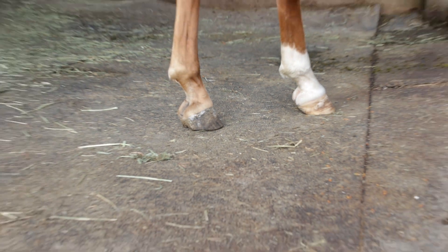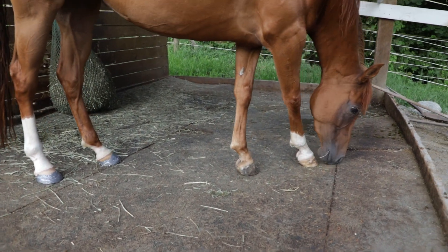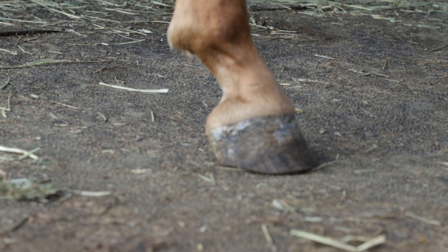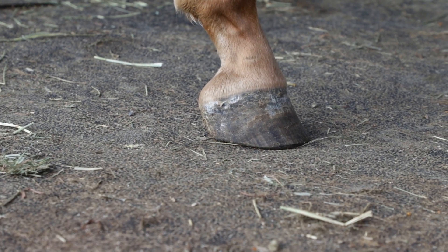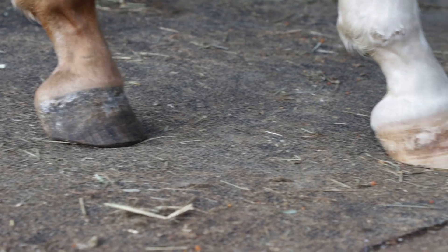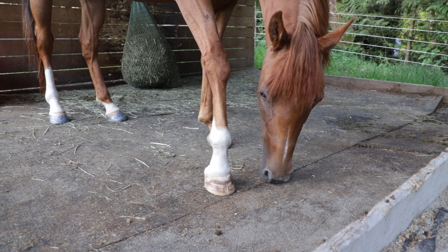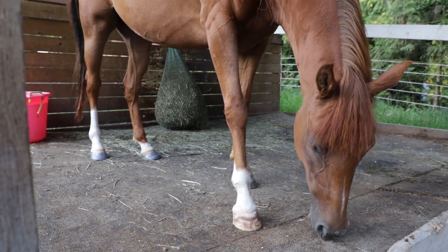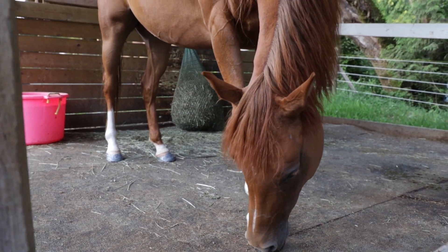She's growing out the last of what I would consider her old growth, which you can kind of see if you look at that line there. So she's just going to grow that out. Same with that one — it has the same kind of line along the front. I'll highlight that. Her angles are so much better, her frog is so much better, and her bars are all finally cleaning out.